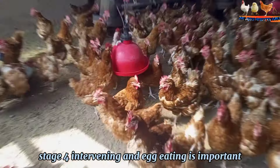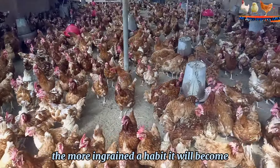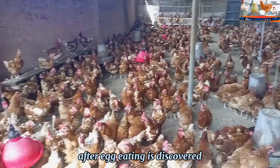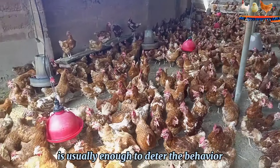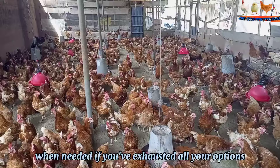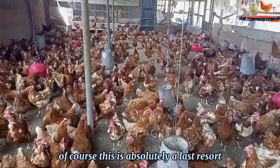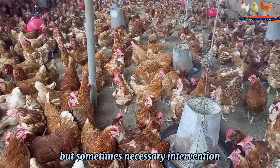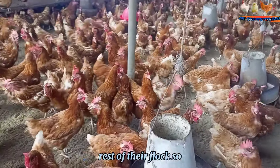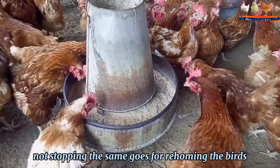Stage 4. Intervening in egg eating is important, since chickens will learn this behavior from others, and the longer it goes on, the more ingrained a habit it will become. In my own experience, preventative measures and the addition of fake eggs after egg-eating is discovered is usually enough to deter the behavior. We also have a couple of roll-out trays that we've rotated through the coops when needed. If you've exhausted all your options and your chickens will not stop eating eggs, then you may want to consider culling them — this is absolutely a last resort. Keep in mind that your egg-eaters will teach the rest of the flock, so moving them to another group will only spread the behavior. The same goes for re-homing the birds.